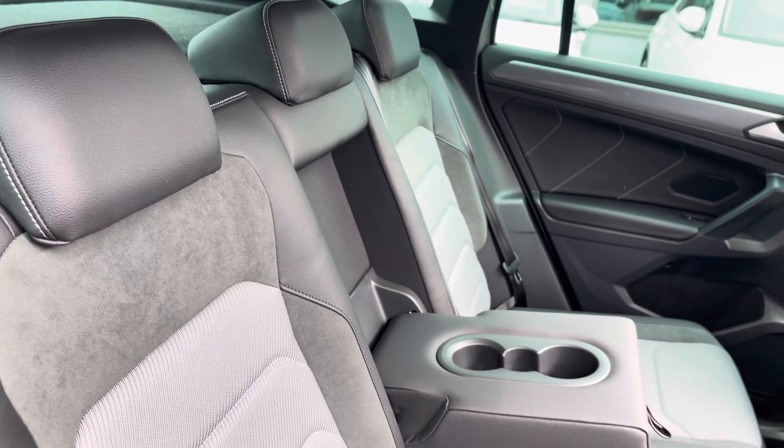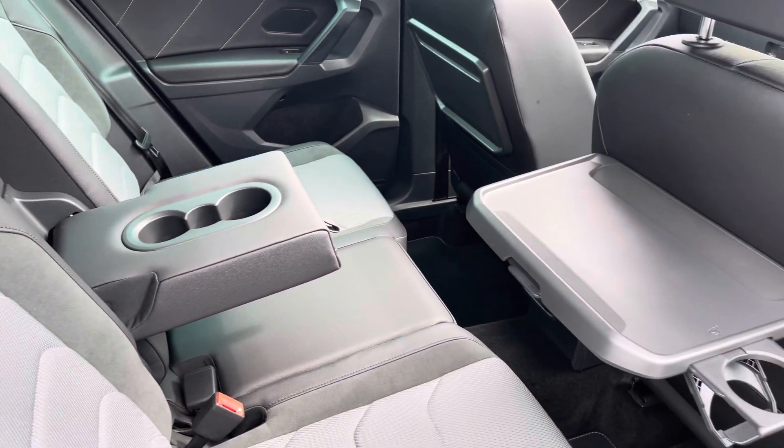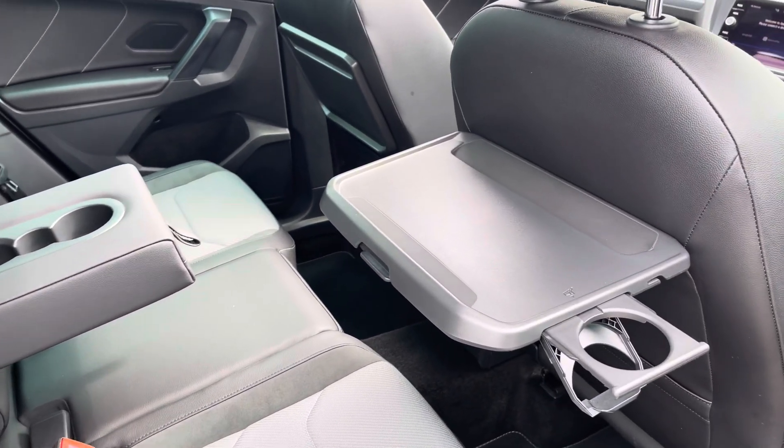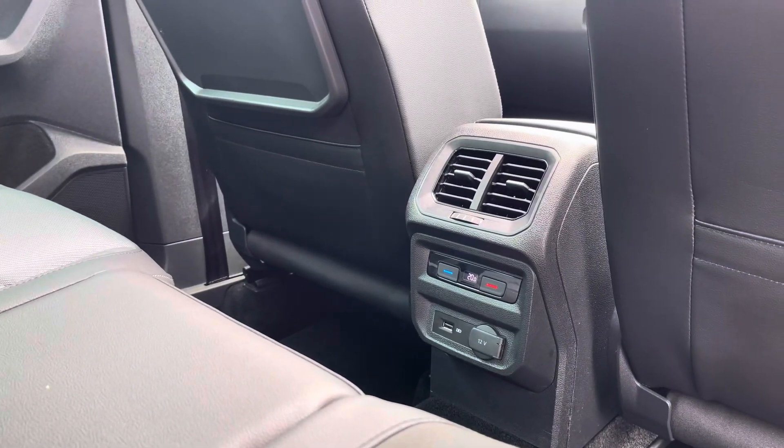Moving inside, featuring the signature R-Line upholstery with part cloth, leather and Alcantara seats. Your rear passengers will benefit from these picnic tables with integrated cup holders, their own climate control and also a couple of power outlets to charge any devices.